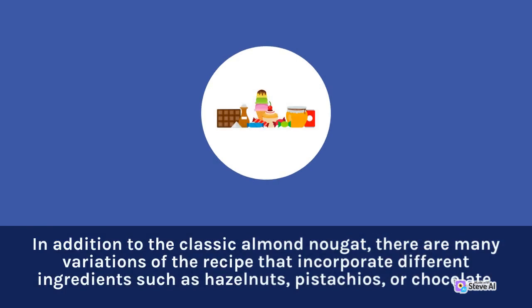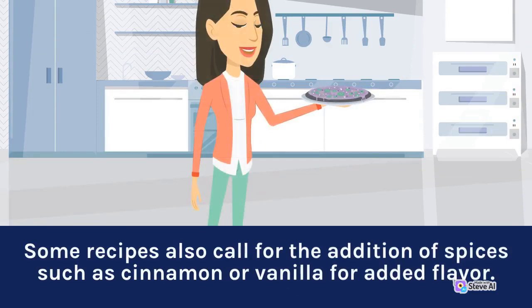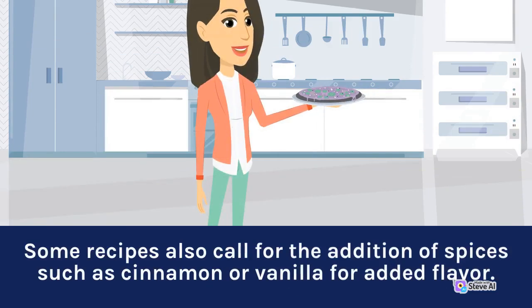In addition to the classic almond nougat, there are many variations of the recipe that incorporate different ingredients such as hazelnuts, pistachios, or chocolate. Some recipes also call for the addition of spices such as cinnamon or vanilla for added flavor.